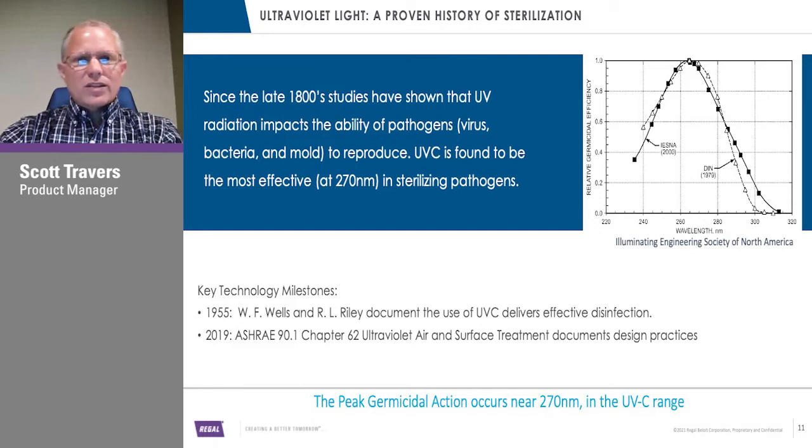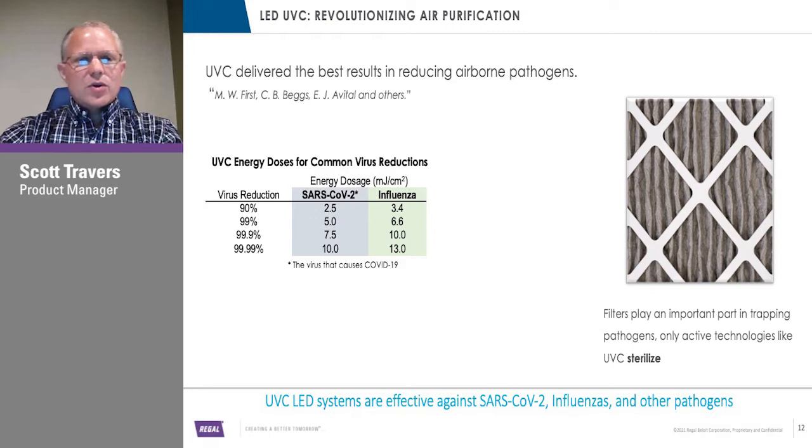We're talking about multi-tiered approaches — you've got the UVC, and obviously different viruses require different dosages of UVC lighting. Here we're showing the COVID virus and the influenza virus, and you can see the different dosage rates of UVC needed and the reduction rates. Not to be confused with filtration — filtration does a nice job with trapping things and getting them out of the airstream. However, they do not sterilize, and that's a big difference between the two technologies. The CDC and others recommend a tiered approach to get optimal sterilization and air quality safety.